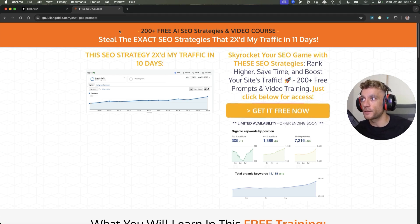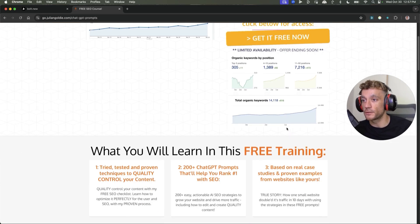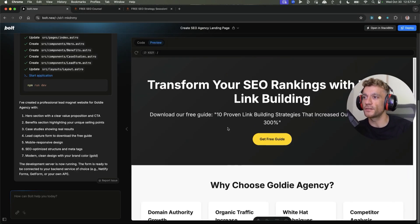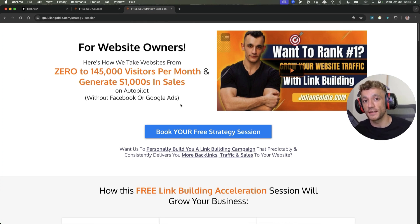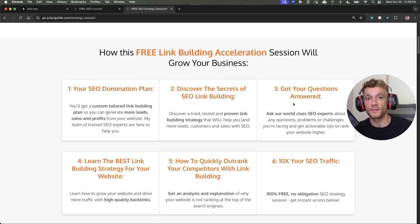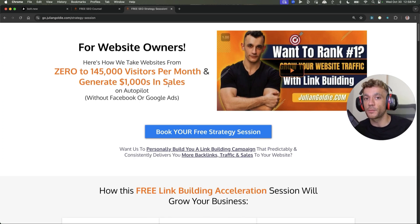Thanks so much for watching. If you want free access to my 200 free SEO strategies and video course, the link is in the comments and description — it has hundreds of tutorials, SOPs, templates, tips, workflows, tools, and more. If you log in and go to the Free SEO Course, then Free SEO Tools, then Bolt.new, you'll find tutorials and SOPs I've created to help you. Also, if you want a free one-to-one SEO strategy session to get more leads, traffic, and sales, feel free to book — we'll give you a free SEO domination plan, answer your questions, and show you the best link building strategy to outrank competitors and 10x your SEO traffic.